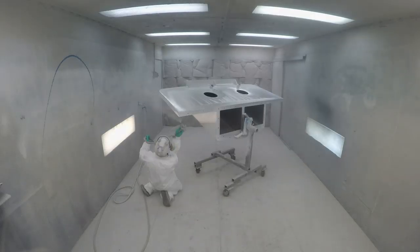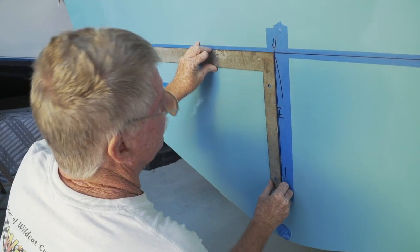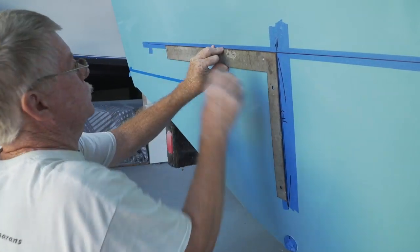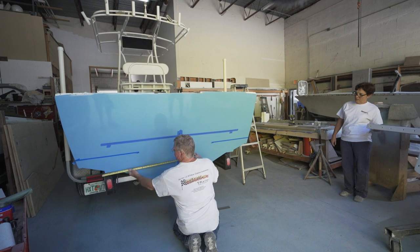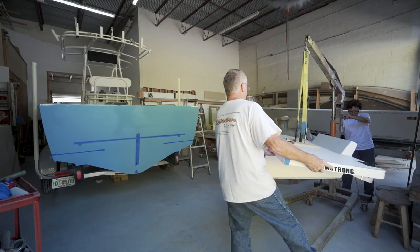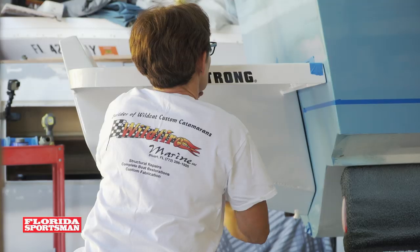The first thing we do when we get the bracket is find the true center line of the boat and determine the mounting height. The easiest way to find the true center line is to take measurements — we scribe arcs from the corner of the chine on both sides up to the center. That finds our true center line, then we determine our height. Basically we take a straight edge off the bottom of the boat and determine where the center of the water pickup is on the motor. Ninety-five percent of the time, that's a perfect mounting height for the bracket and the motor.